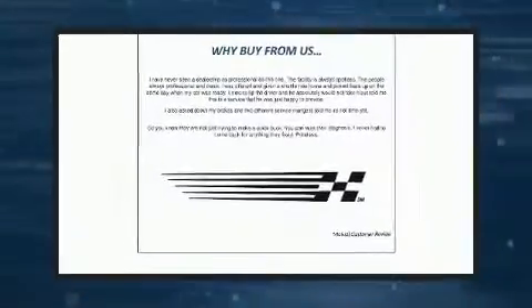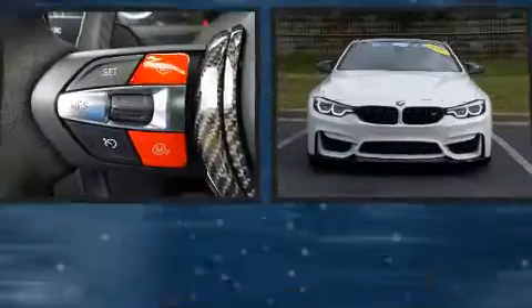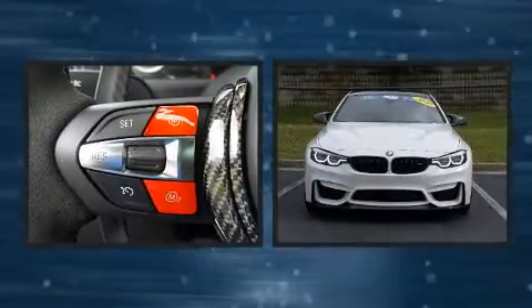Get excited about the 2020 BMW M4. This two-door, four-passenger coupe still has fewer than 5,000 miles.